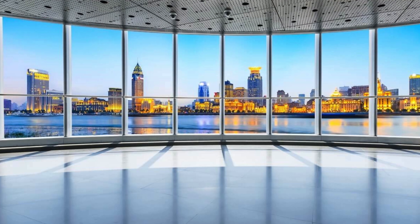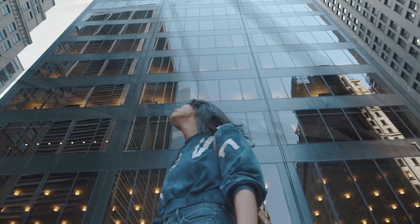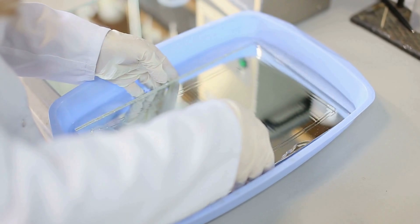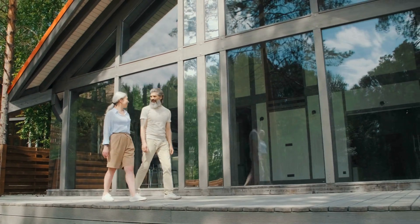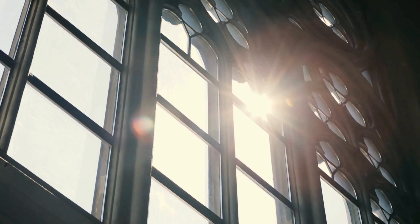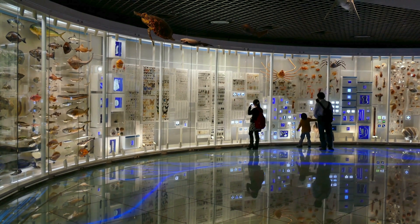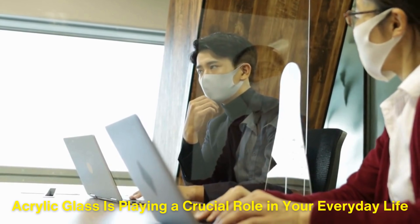Acrylic glass is more than just a substitute for traditional glass. Its combination of strength, clarity, and versatility has made it a go-to material in countless industries. From the precision of its polymerization process to the creative possibilities in shaping and molding, acrylic glass continues to push the boundaries of design and function. Whether you're looking through it in a window or admiring it in a museum display case, chances are acrylic glass is playing a crucial role in your everyday life.